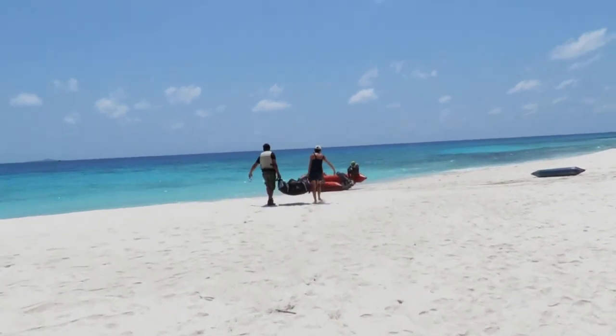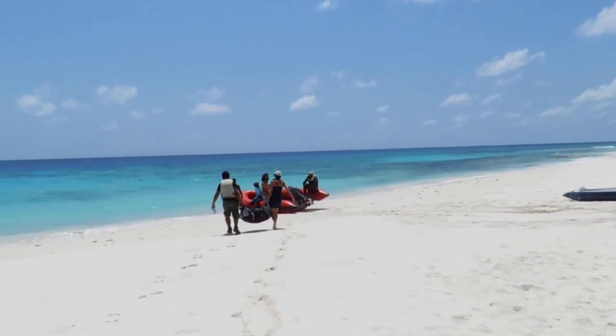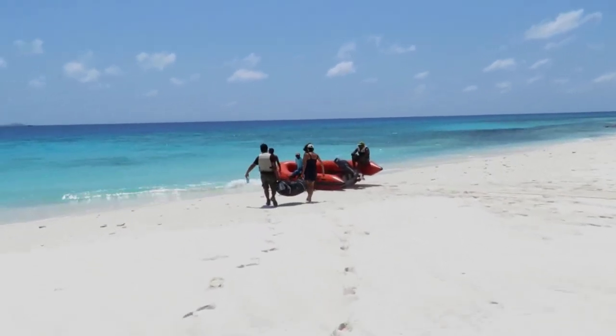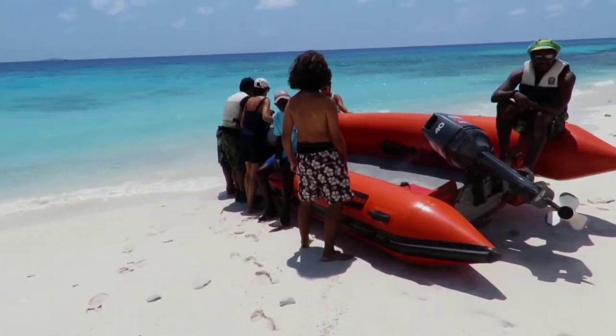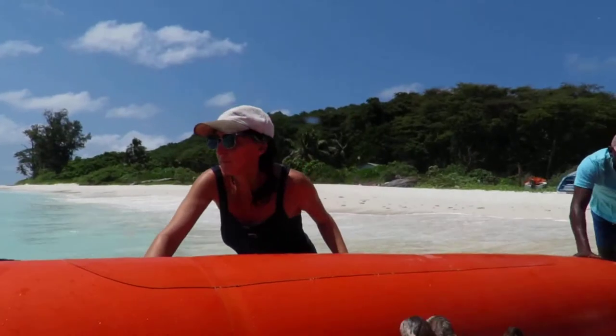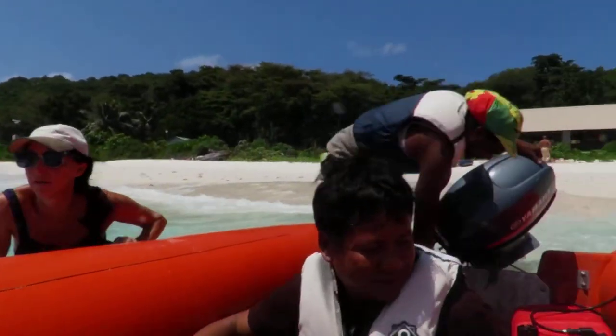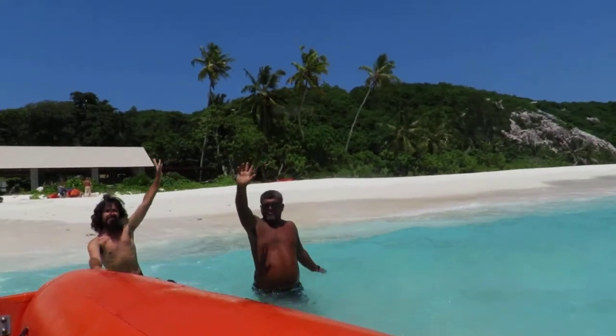Today the island is dedicated to conservation only, supported by ecotourism. The only inhabitants are the island's conservation staff working for ICS. For me, Aride was like Galapagos — the birds here had no fear of humans, so you can see them from very close by. They all have to push aboard — thank you!